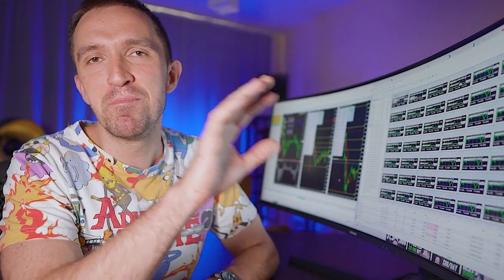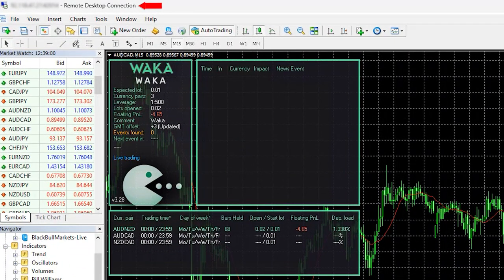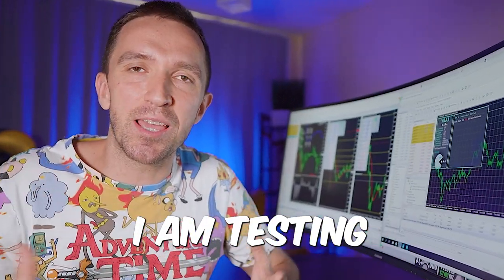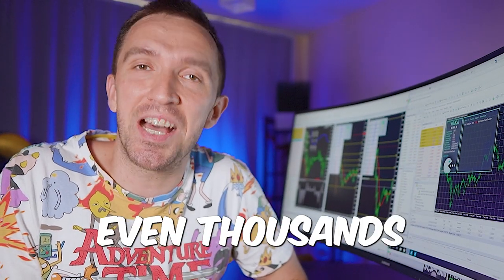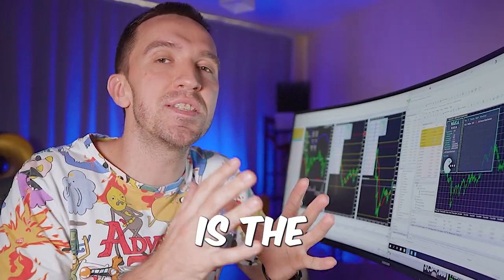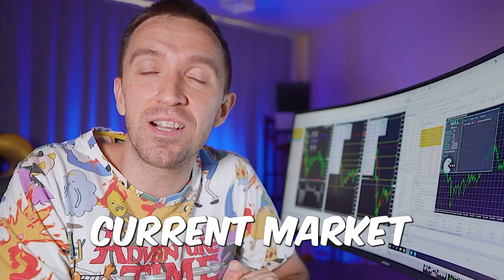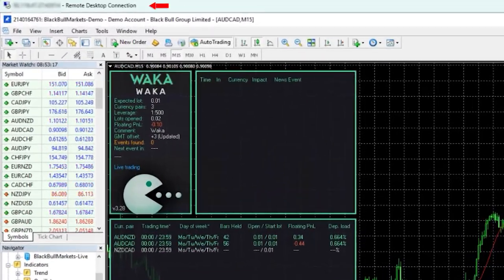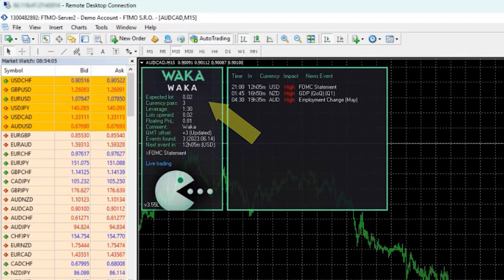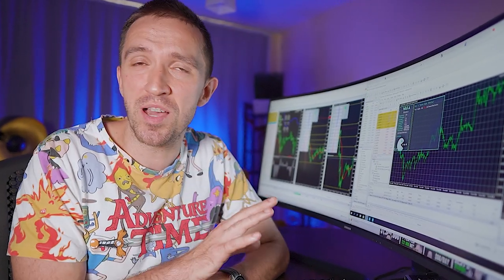I have over six MetaTrader platforms installed on this computer, a few more machines behind the camera, a few at home, and a few VPS services where I'm running more EAs. Daily I am testing hundreds and even thousands of expert advisors to find which one is the best performer at current market conditions. For example, on this VPS I have the Waka Waka, the Golden Pickaxe, and a funded account with the Waka Waka.